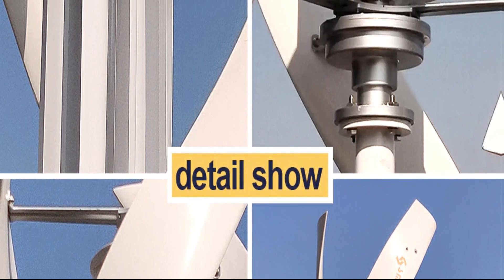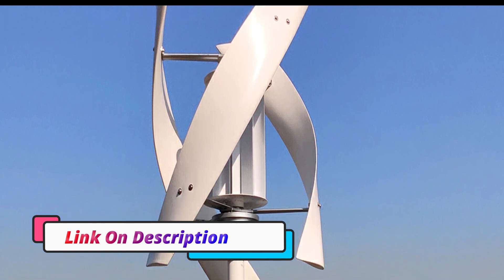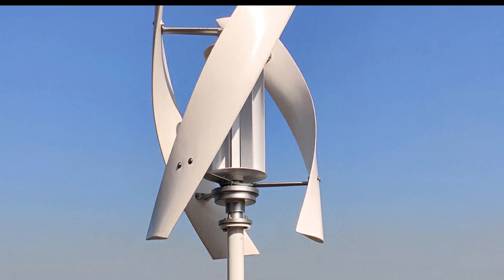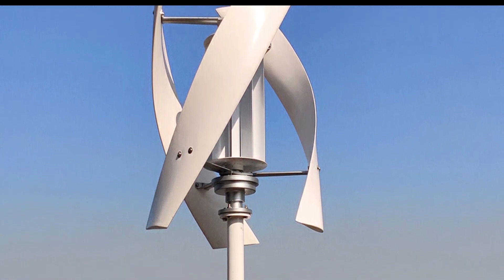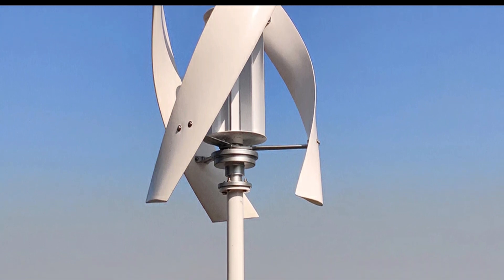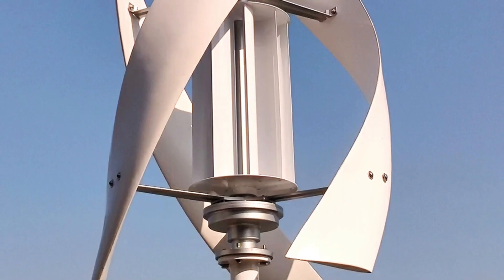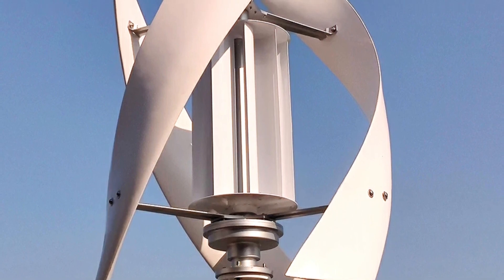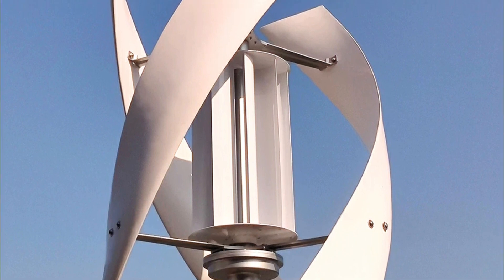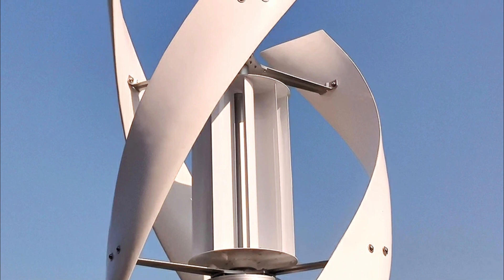This setup will help reduce energy costs and provide a reliable source of renewable energy. For those looking for an effortless way to generate wind energy in their homes or businesses, the 2000W Vertical Axis Wind Turbine Generator Complete Set is the perfect choice. It has been designed to be easy to install and operate, with safety features in mind, so you can be sure it will be a safe and efficient addition to your home or business.